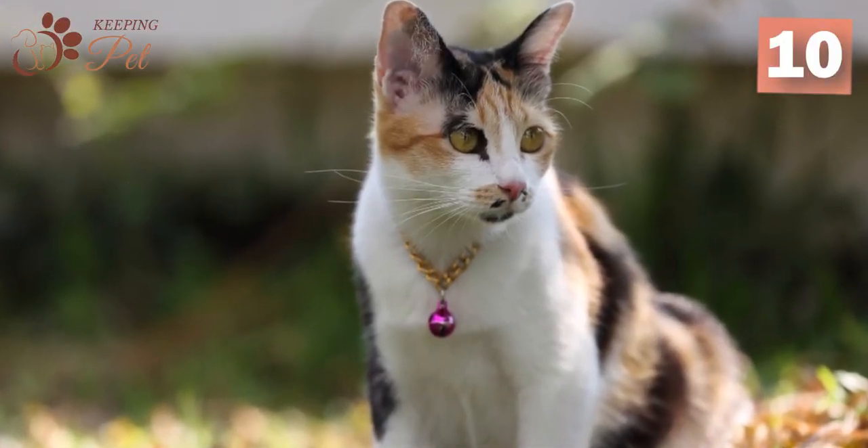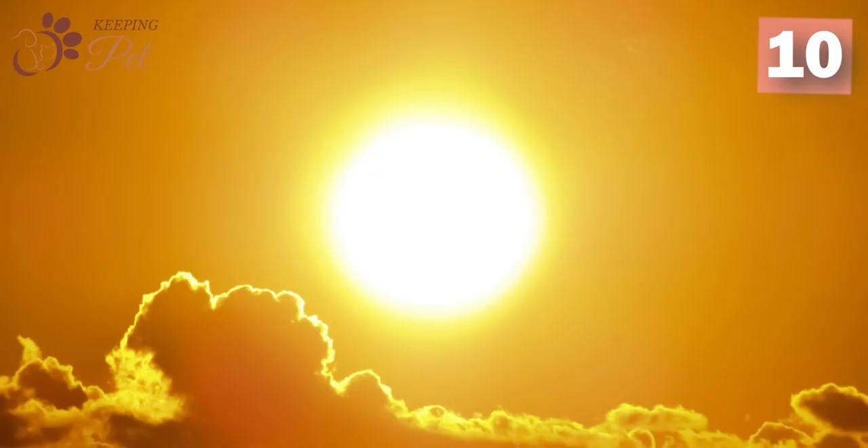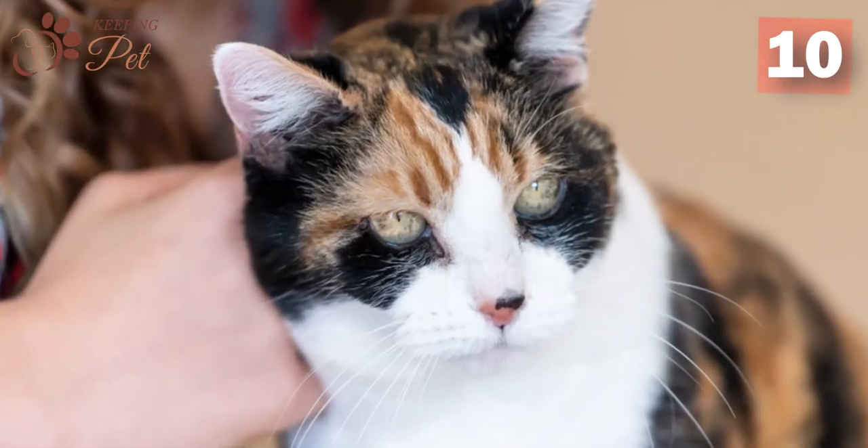With the power to heal warts, all you had to do was rub the calico cat's tail on the affected area under the shining moon. So if you have warts, forget your dermatologist and visit your friend parenting a calico cat in May.